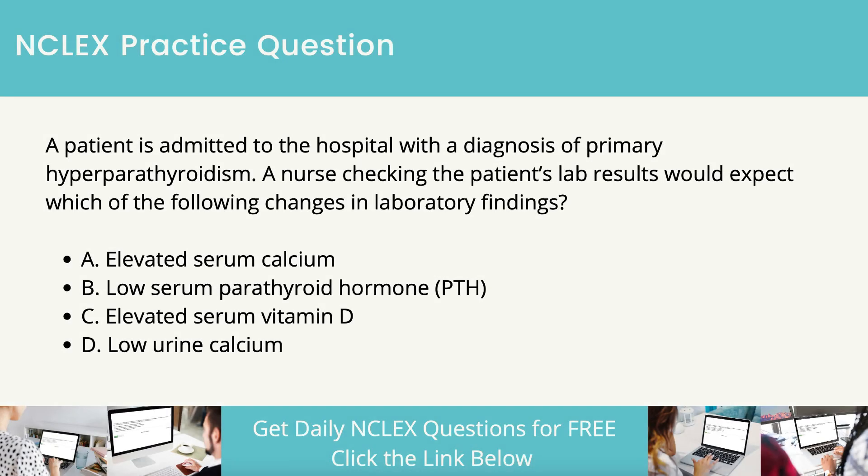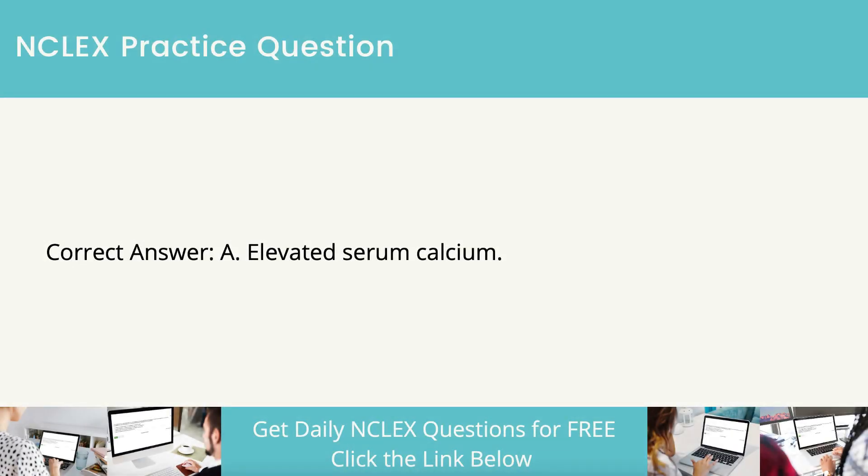A patient is admitted to the hospital with a diagnosis of primary hyperparathyroidism. A nurse checking the patient's lab results would expect which of the following changes in laboratory findings? Elevated serum calcium. Low serum parathyroid hormone (PTH). Elevated serum vitamin D. Low urine calcium. The correct answer is elevated serum calcium.